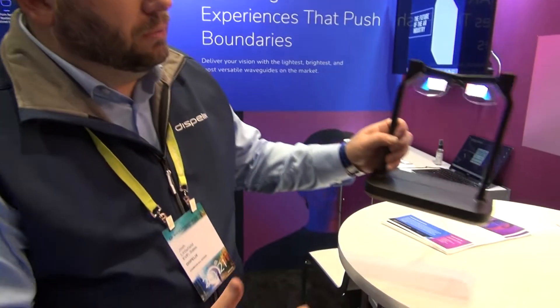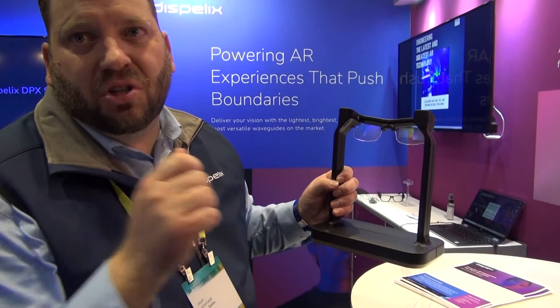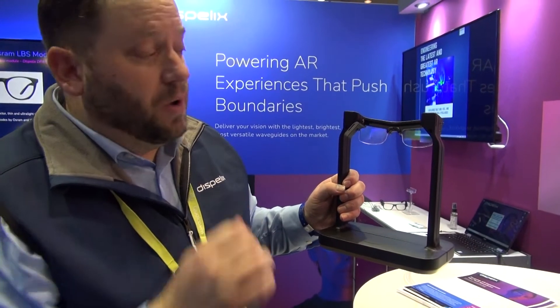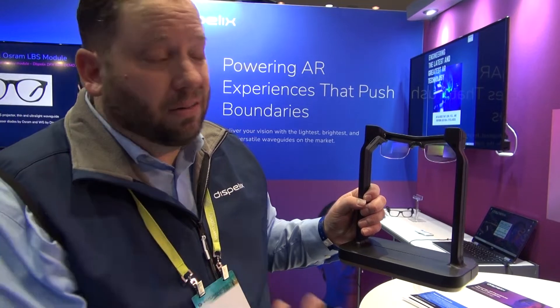My name is Josh Littlefield, and I'm the Executive Vice President of Sales for Dispolex. Dispolex is a nanophotonic waveguide manufacturer and designer. If you're not familiar with what a waveguide is, in an augmented reality wearable, the glass portion is the most sophisticated portion of the entire headset. That's where the content needs to be projected into your eye, so we literally control light through this glass. We design and manufacture these waveguides.